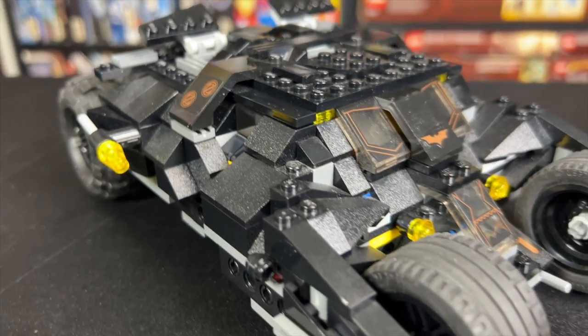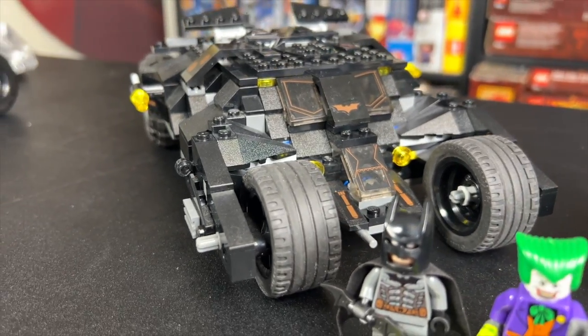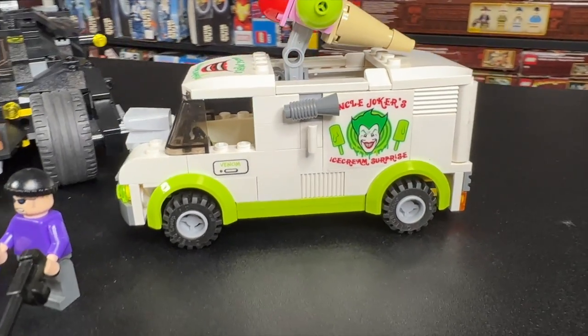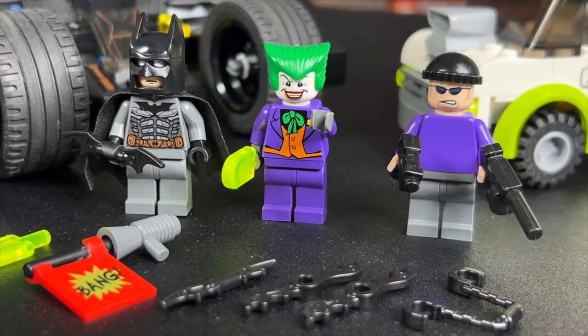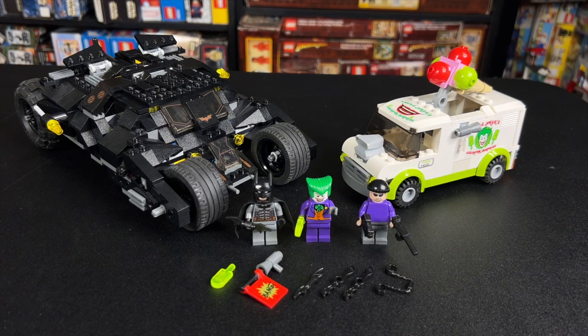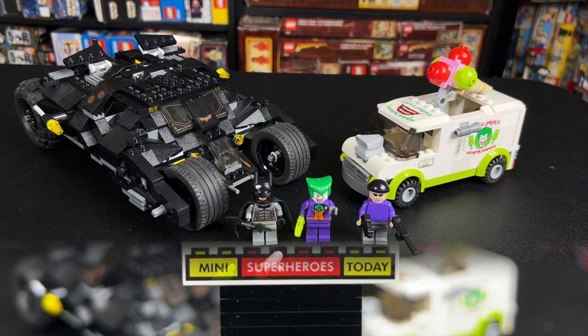Back in 2008, this was the set to have. I remember getting this and being so excited, and a kid in the neighborhood actually stole my Joker minifigure — but that may be a story for another time. Anyways, be sure to hit like and subscribe down below, and let's get into the review.